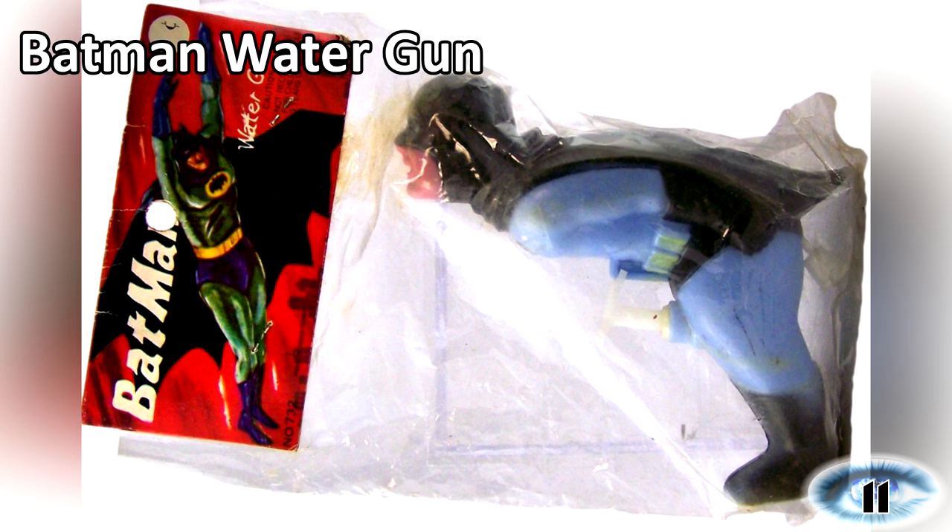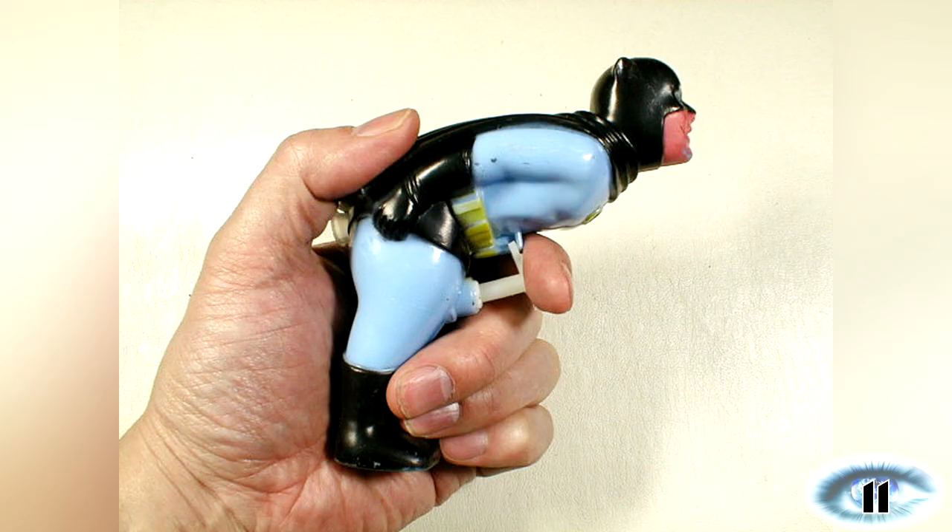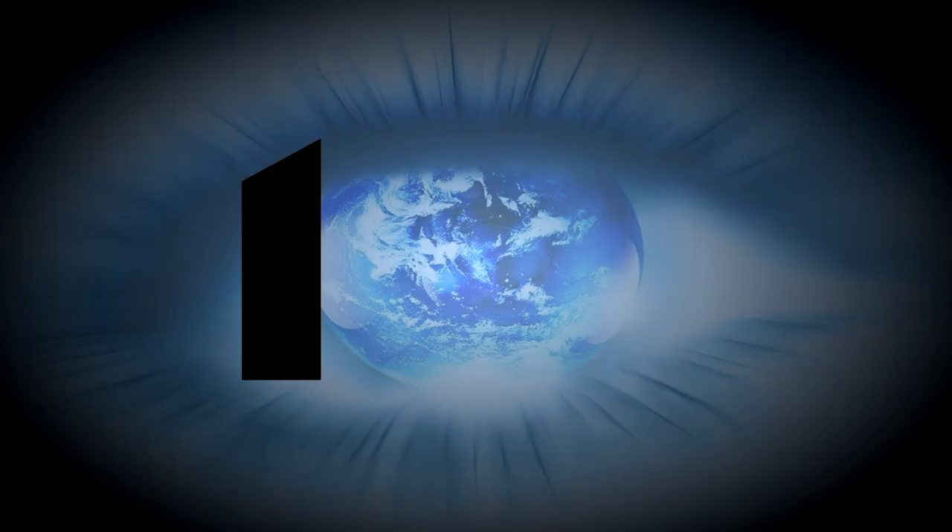Number 11: Batman Water Gun. A small Batman water pistol is not necessarily sexual but the design of this gun from the 1960s is very suggestive. Simply remove Batman's butt plug, fill him with water, cock and squeeze the trigger and shoot your pals with a quick load to the face.